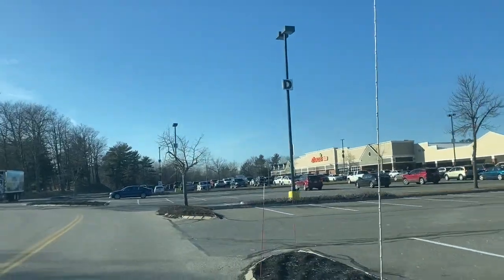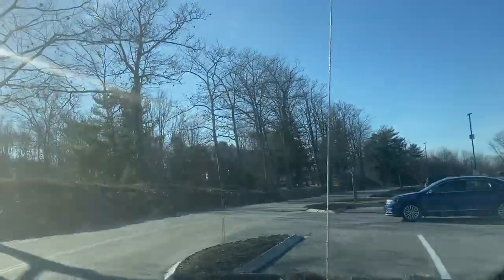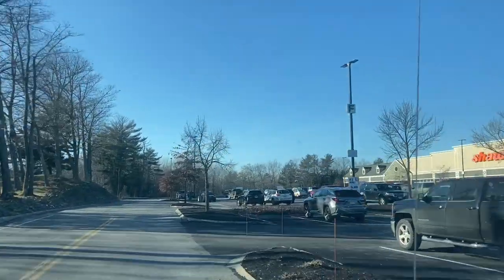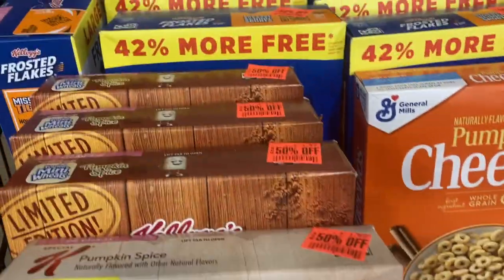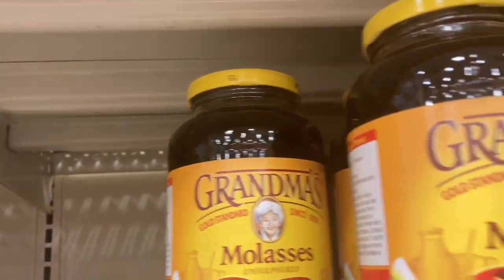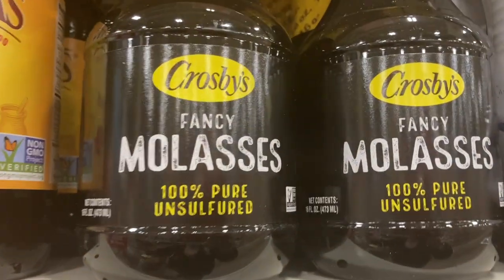We're headed to Shaw's because Walmart does not sell molasses anymore and I need it for my cookie recipes. I have some gingerbread cookie recipes and might make some gingerbread, so I'm going to see if they have any at Shaw's. They have smaller cans and also the bigger fancy molasses. I'm going to get this one because it's only $3.49.